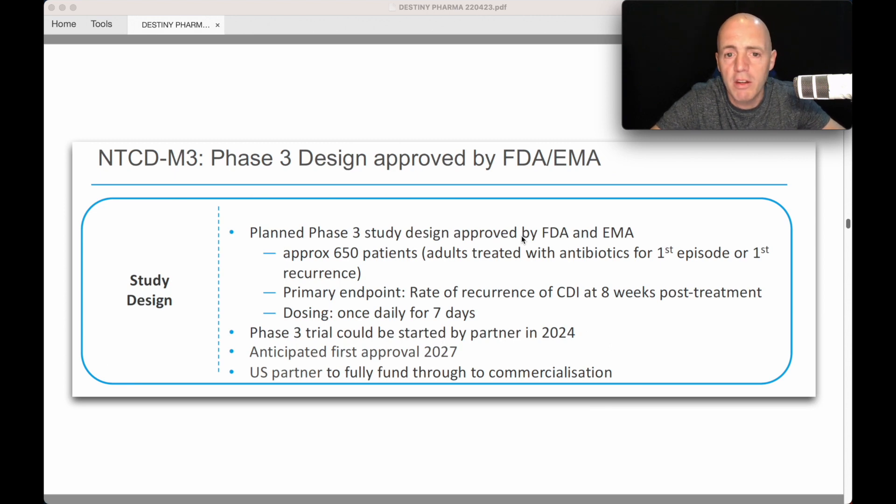A Phase 3 trial has already been designed and approved by the FDA and the European Medicines Agency. It involves about 650 patients. The primary endpoint is the rate of CDI recurrence within eight weeks, and the Phase 3 could be started by the partner in 2024, with commercialization anticipated in 2027. A US partner has been secured to fully fund through to commercialization.